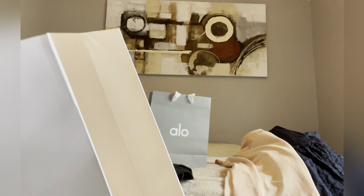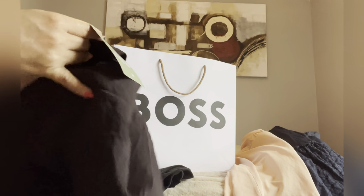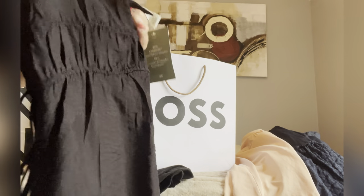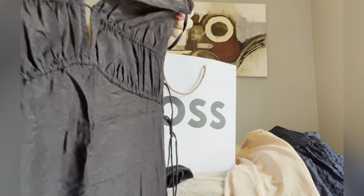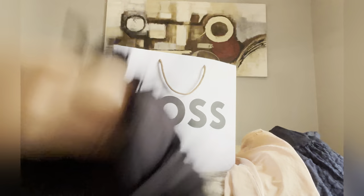I also got a dress from H&M, guys — I just put it here in another bag. So this is another Macy's one. It's quite long and very silky. I need to try this on because it's quite long — maybe it won't fit me. I hope they have extra small.